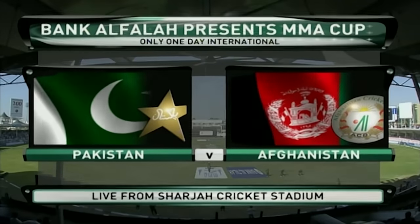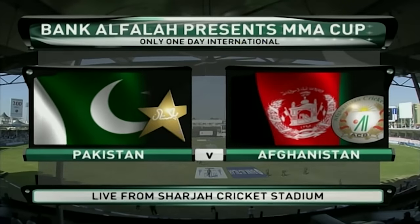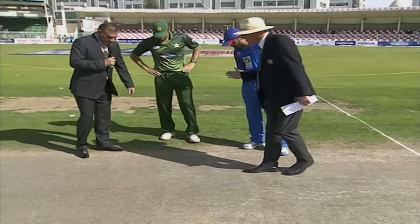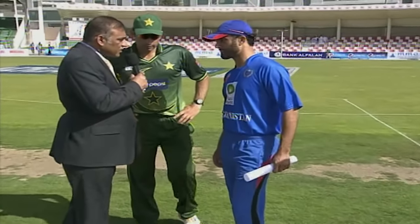Welcome to Bengalfia presents MMA Cup, Pakistan versus Afghanistan, all the action live from Sharjah Cricket Stadium. The toss was won by the Afghanistan captain, and Afghanistan elected to make use of this good-looking batting track.